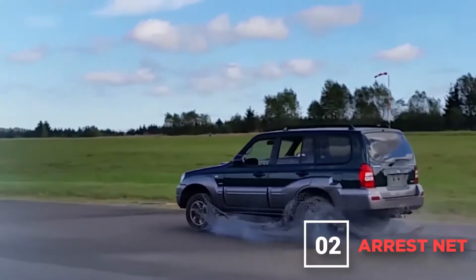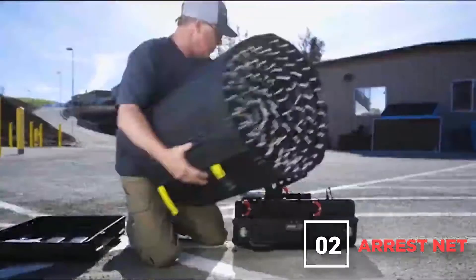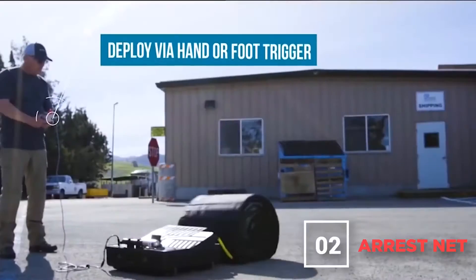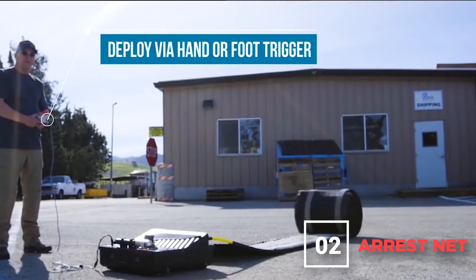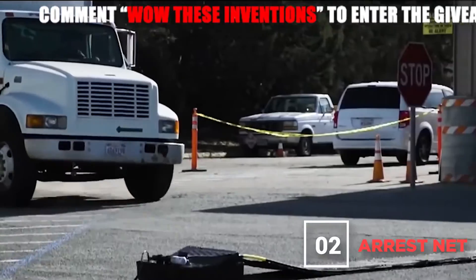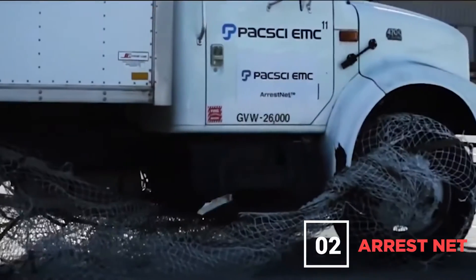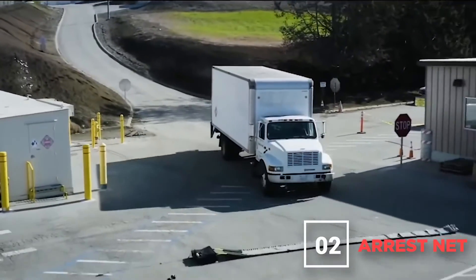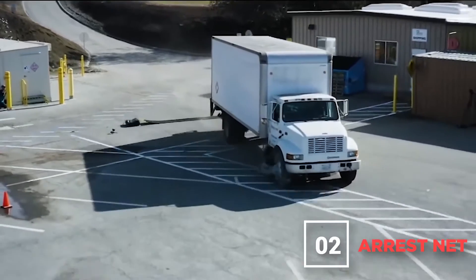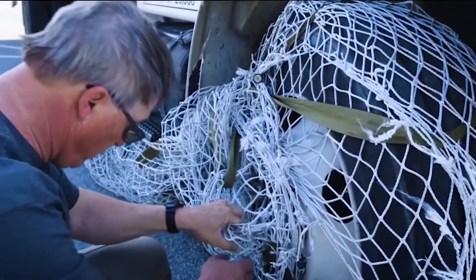Number 2: The Arrest Net. The arrest net is a quick and easy way to stop vehicles of any size. It can be deployed by hand or via a foot-activated button, which is effective given that chases can be unpredictable. When a vehicle goes over it, the front two wheels get wrapped up in a net while the back two tires hit spikes that deflate them. What you get is a literal one-two punch of stopping power that disables the vehicle — with a backup in case one option fails. Either way, the vehicle isn't going anywhere.